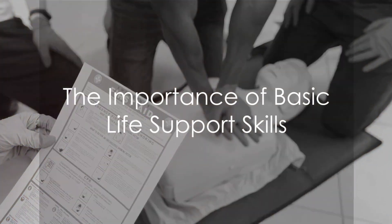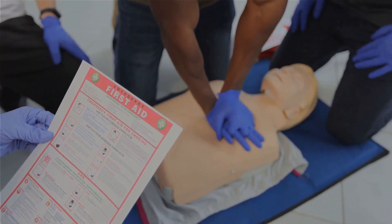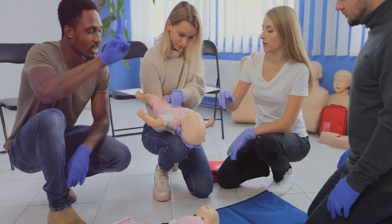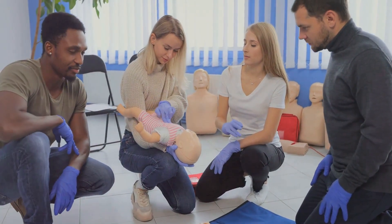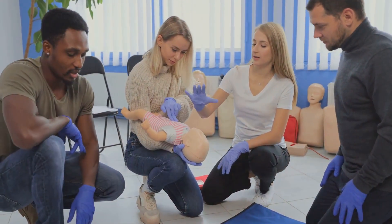We begin with a scenario that may be all too familiar. Imagine this: you're at a family barbecue and suddenly a relative collapses. Panic ensues, but the knowledge of basic life support skills can be the difference between life and death.